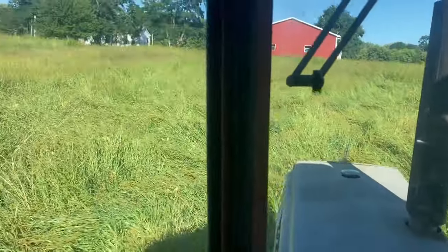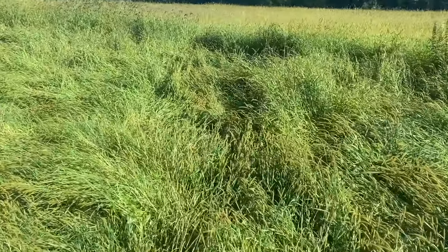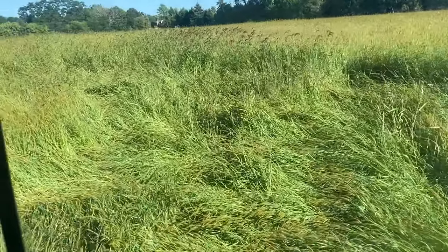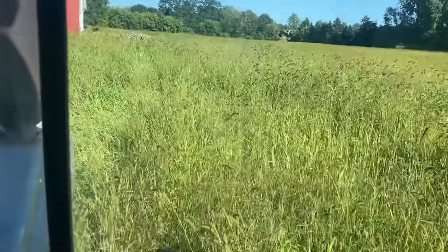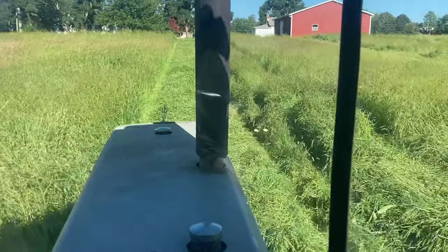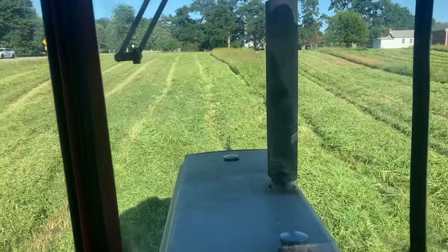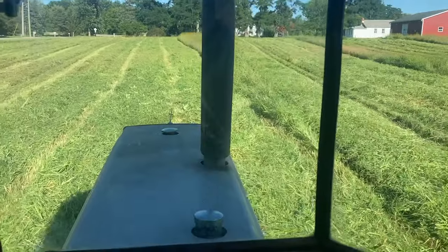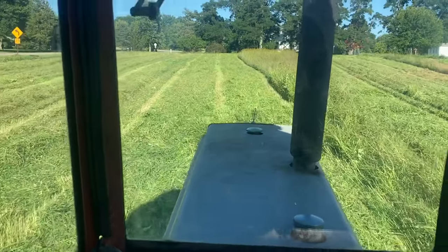Quite a bit of it has lodged — that just happened with the last set of storms we had. See, it's pretty tall and has some yield to it. The lodged grass is giving me a little bit of an issue, especially when I'm going east in the direction that the prevailing winds are blowing towards.